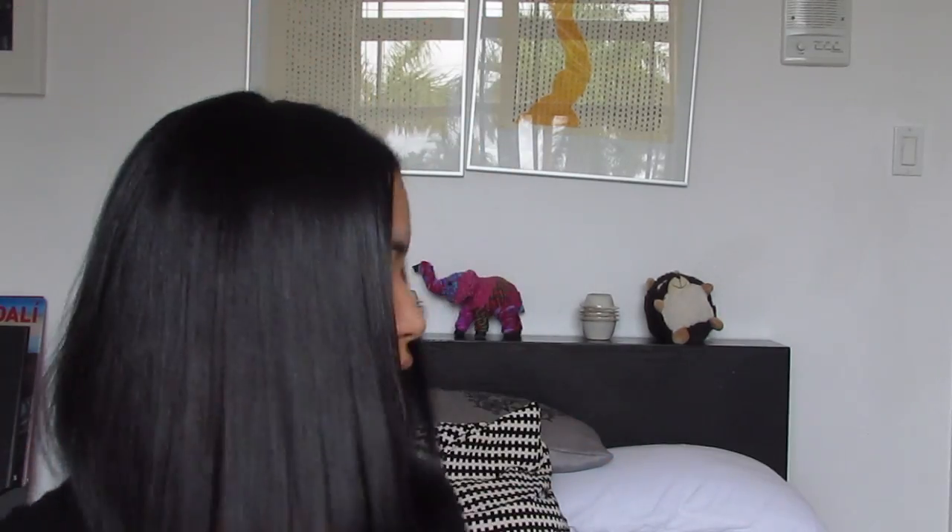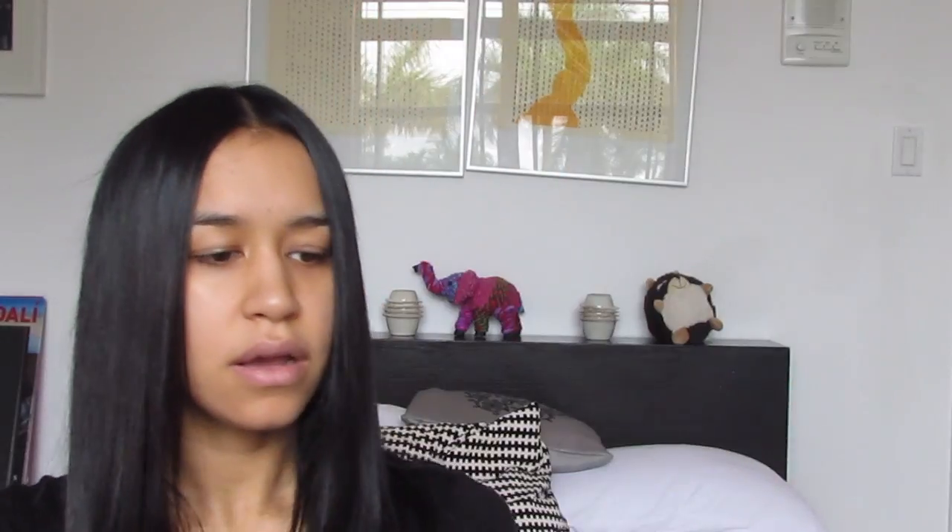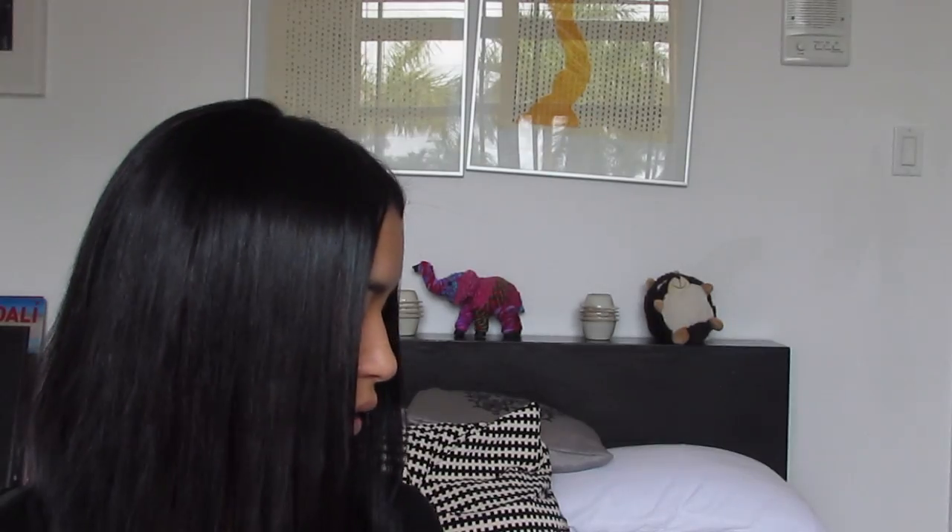I also got this banana powder by Revolution London — it's the luxury baking powder. You guys have seen it before, it's a pretty big bottle. The next thing I got was the Too Faced Cocoa Contour — it's a face contouring and highlighting kit. The packaging is so cute. It has light cocoa, medium cocoa, dark cocoa, and the pop of light. I've never tried a Too Faced contour kit before.